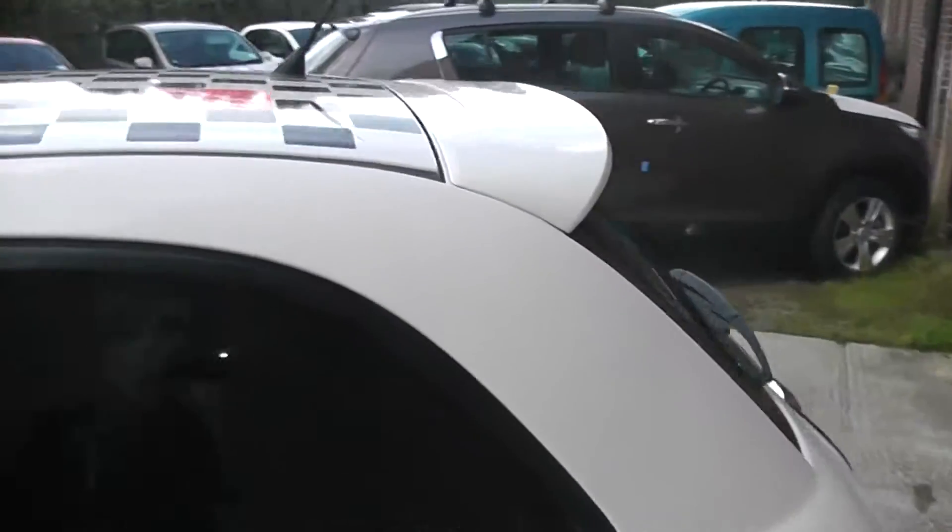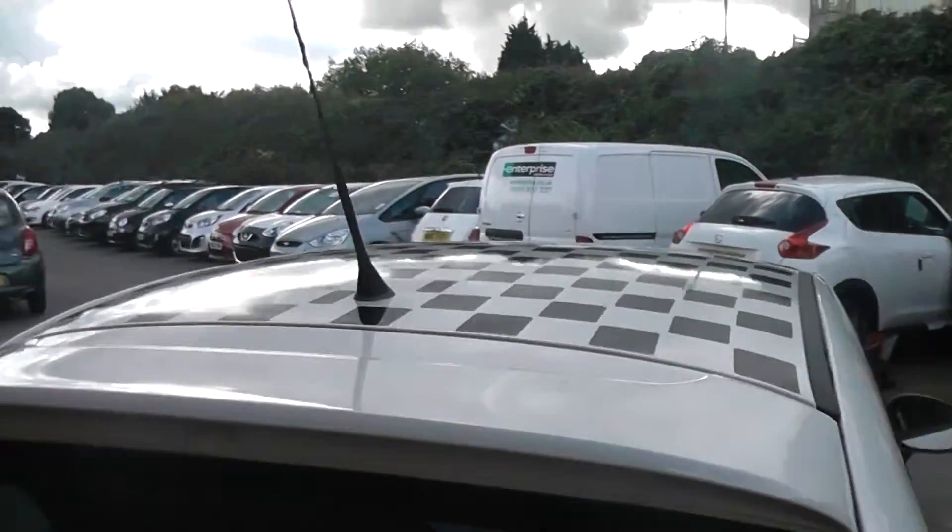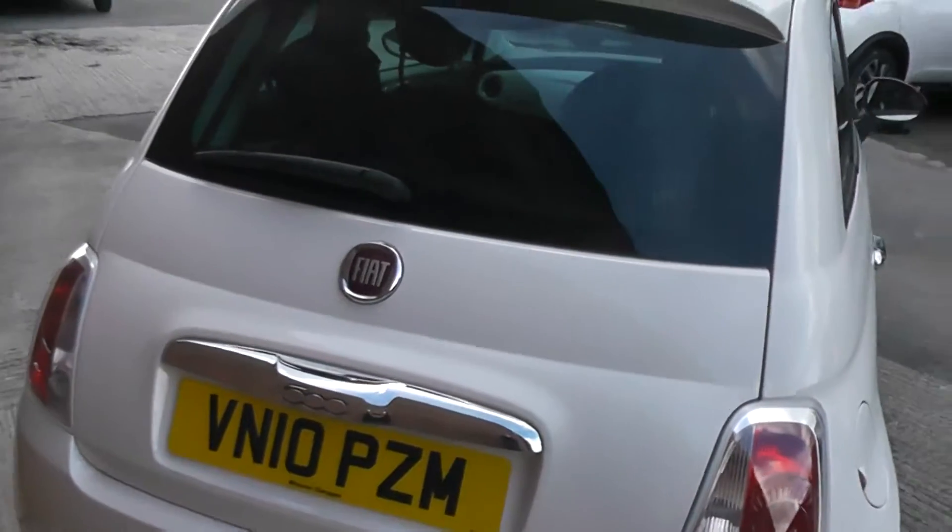Coming round to the back, the car is fitted with a body colour-coded spoiler which sets the back end off nicely. You also have your chrome boot grab handle. Just looking inside the boot, there's surprisingly loads of storage space, and you also get the option of 50-50 folding rear seats if you ever needed any more space.